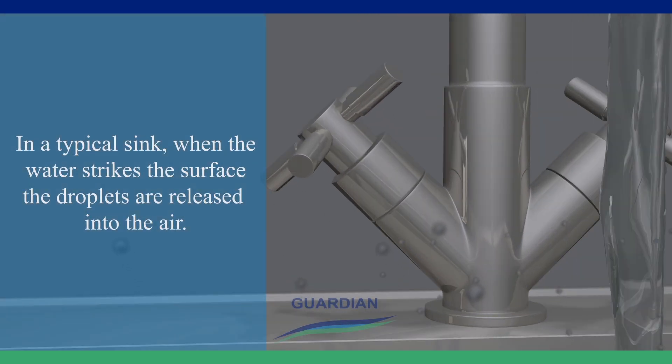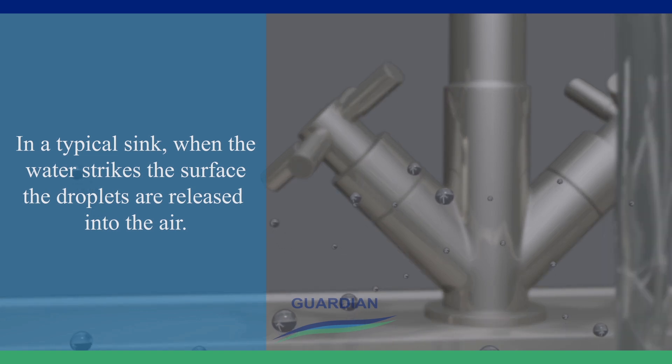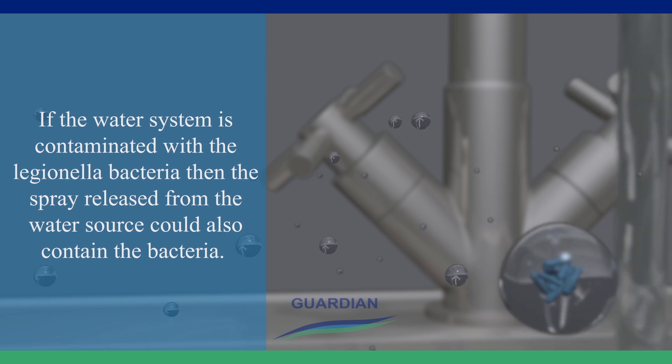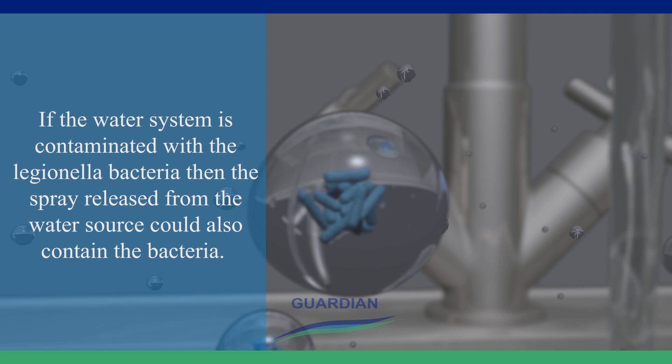In a typical sink, when water strikes a surface, the droplets are released into the air. If the water system is contaminated with the Legionella bacteria, then the spray released from the water source could also contain the bacteria.